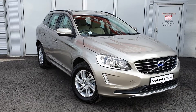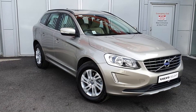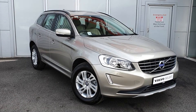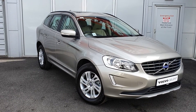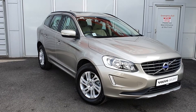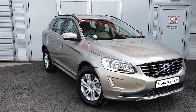The car comes finished in a metallic aluminum sand paint. It has 17-inch alloy wheels and also comes with a host of additional extras, such as a parking pack which gives you your front and rear parking sensors and a rear parking camera. It also has a winter pack which comes with front heated seats, heated front windscreen, and heated washing nozzles. The car also comes with a family pack and a full panoramic sunroof.